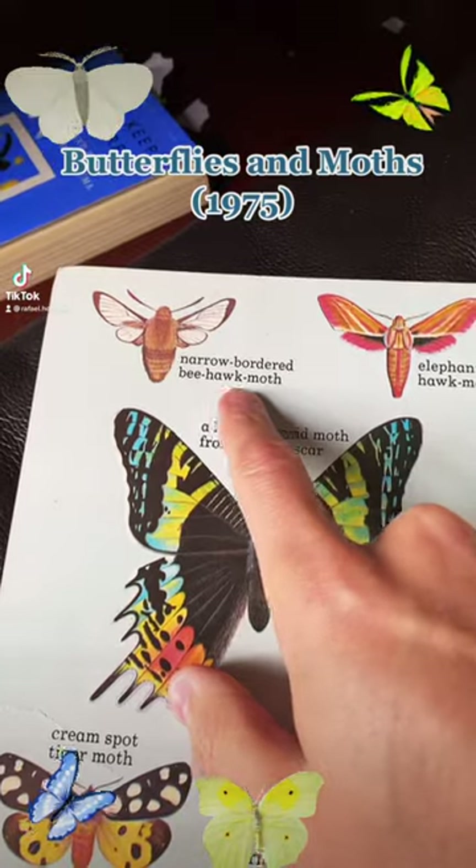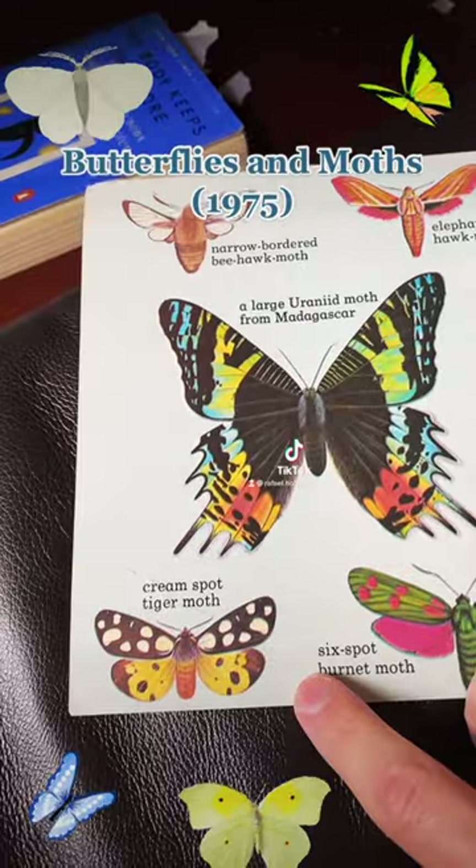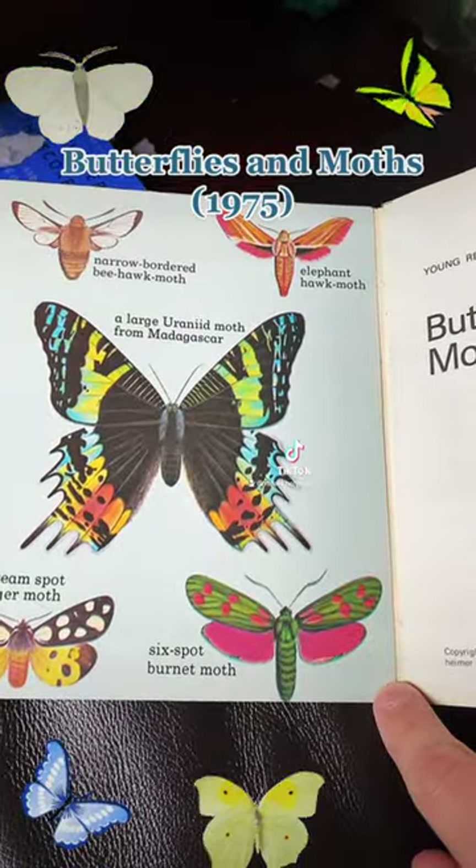Butterflies and moths: narrow bordered bee hawk moth, elephant hawk moth, large uranid moth, cream spot tiger moth, six spot burnet moth.